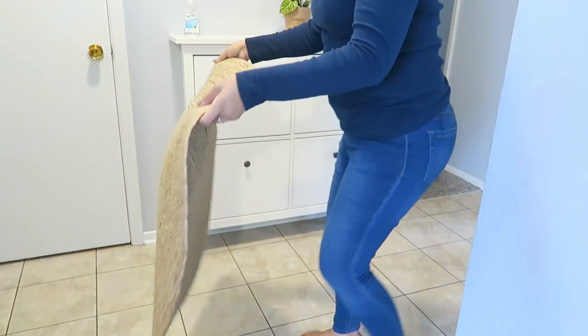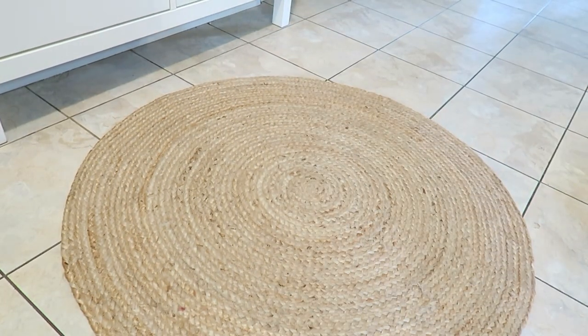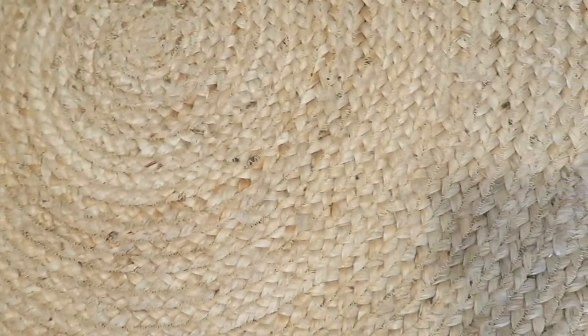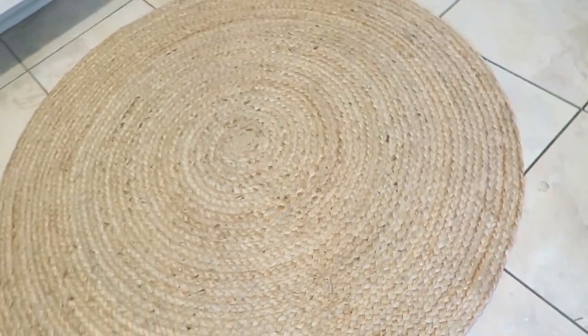I ordered this jute rug from Amazon for under 30 dollars, which was another awesome deal. I really like it — it adds character to the foyer area, so that was a really great buy. If you guys are interested in any of these items, I'm going to try and list them all down below.